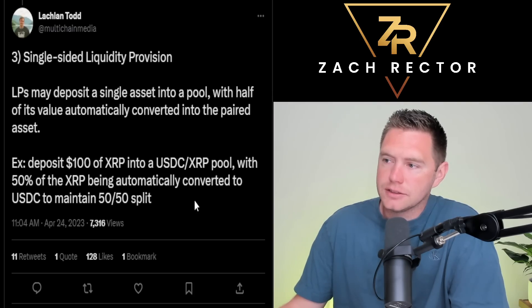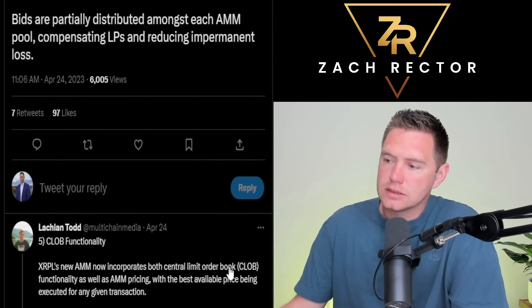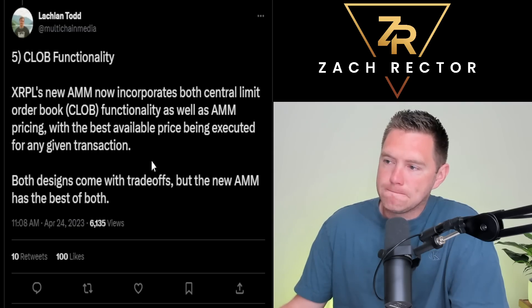Continuous auctions allow arbitrageurs to bid for 24-hour window slots with near-zero trading fees. Those bids are partially distributed amongst each automated market maker pool, compensating liquidity providers and reducing impermanent loss. So people trying to arbitrage can place bids with near-zero fees, but those bids get redistributed back to the liquidity pools — that's a nice mechanism.